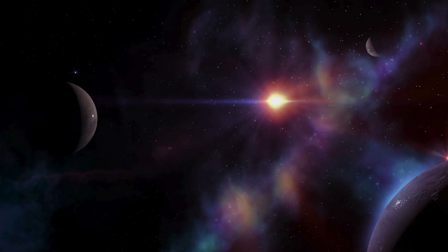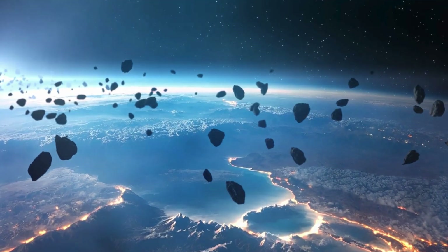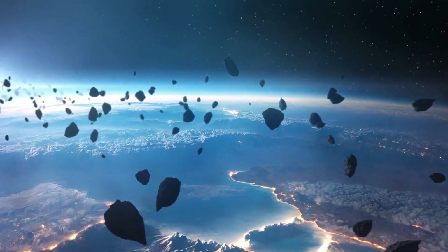The habitable zone is the region around a star where conditions are just right for liquid water to exist — a key ingredient for life as we know it.